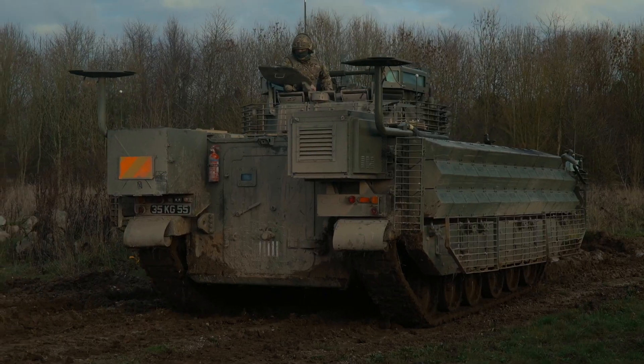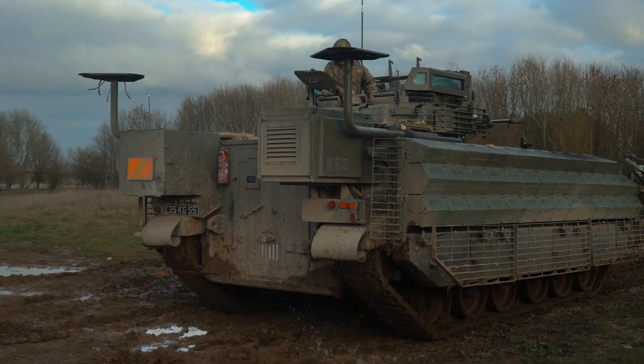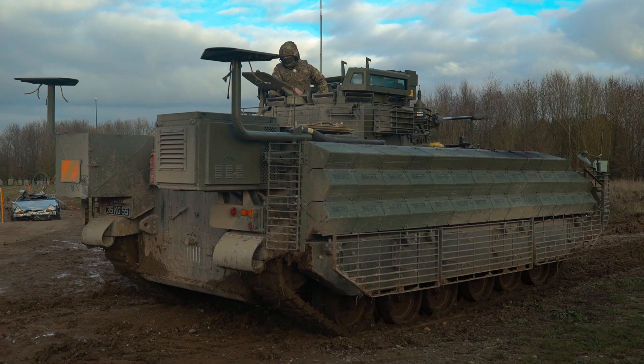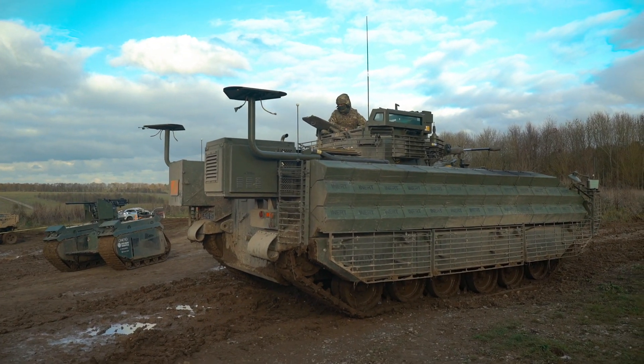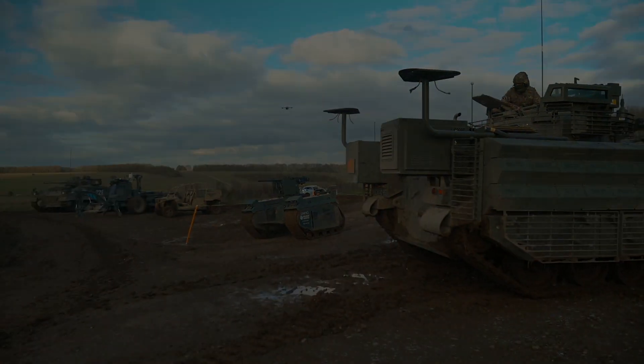Anyway guys, can you name some of the autonomous vehicles mentioned in this video? Drop them in the comments below, and I hope you've enjoyed this video. If you'd like to see more of this, let us know. Make sure you smash that like button, subscribe and hit the bell so you'll be one of the first to know every time there's a new video on this channel. Thanks for watching — catch you guys in the next one.